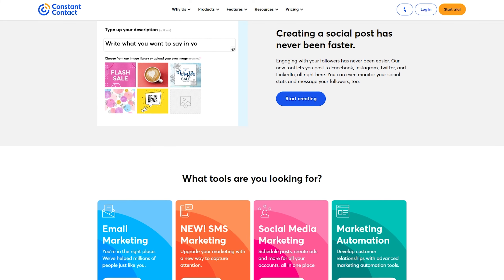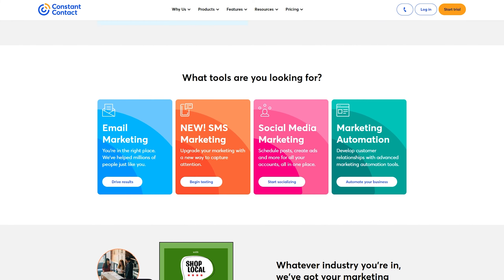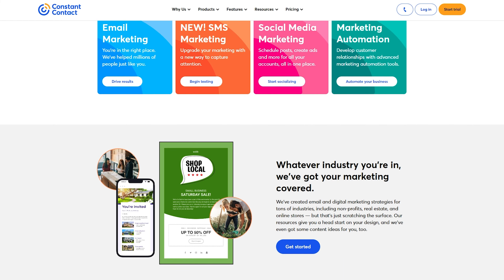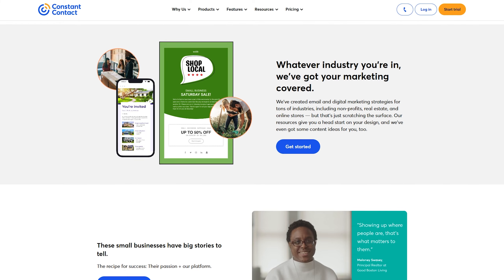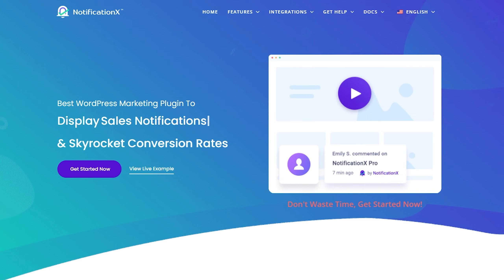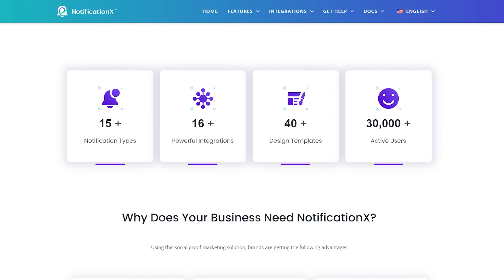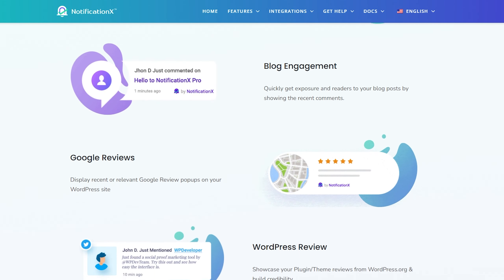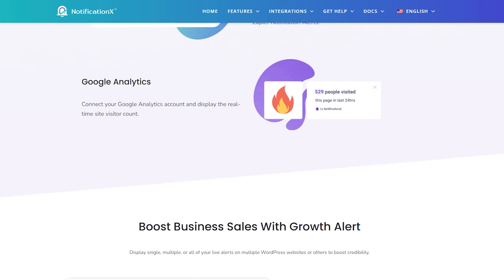Number seven on the list is Constant Contact, and it's a leading email marketing service that lets you create and manage email marketing campaigns, including newsletters, promotions, and automated emails. To evoke FOMO, you can use Constant Contact to create and send emails featuring time-sensitive offers or limited-time discounts. For example, you could email your subscribers a 24-hour coupon on a product or service, creating urgency and encouraging them to act before the offer expires. You can also set up automated emails that trigger when users take specific actions on your site, and include FOMO elements such as social proof or scarcity tactics, like letting the recipient know that a specific product or service is selling out quickly. The pricing starts from $20 per month.